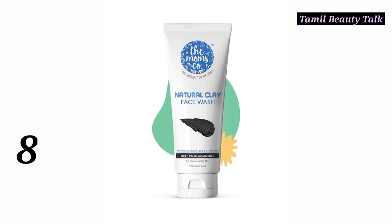Number 8: The Mom's Co Natural Clay Face Wash. This is a charcoal face wash that helps clean daily pollution from the skin. It is a chemical-free face wash. The MRP is 393. You can check it on their website.